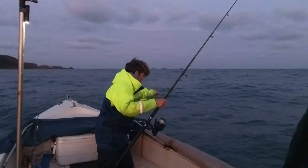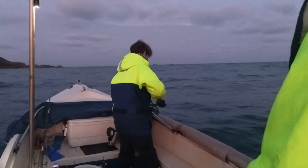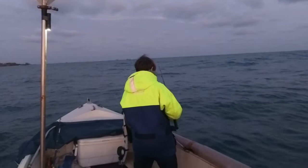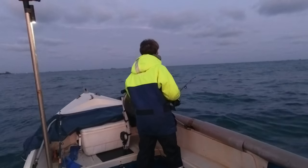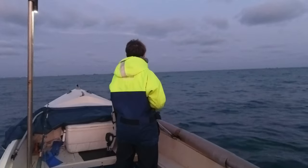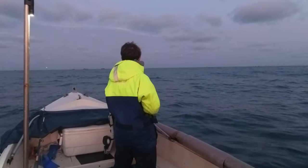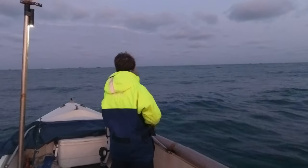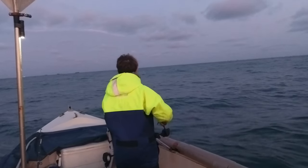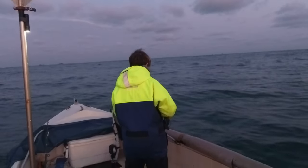We've made it out here, we're only out by the outer moorings in the bay. We're just giving it a bit of fishing here, see if we can catch a bream or maybe a bass. We're fishing a little bit of frozen mackerel strip. I'm not expecting much - bream and swell don't go well together normally. You'd fish the other end of the island for bream, but that side is protected by the island from the Atlantic. This end you get them but nowhere near as many.